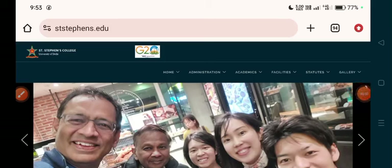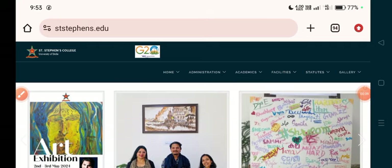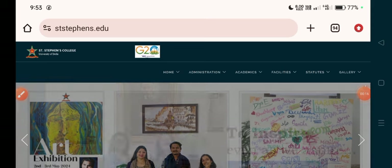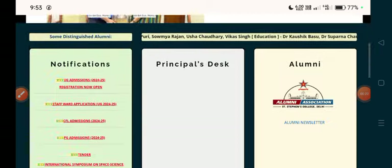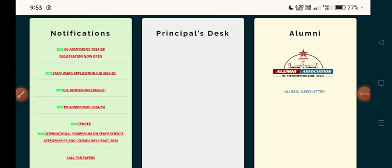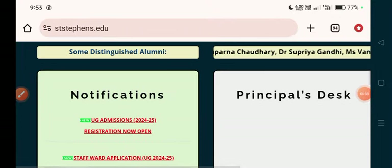Hello everyone, how are you all? In this video we will discuss a college called St. Stephen's College. It is a very popular college. If you want to take foreign language courses, you want to know about part-time foreign language courses in St. Stephen's College. It has started in St. Stephen's College. You can see, now we will go below.